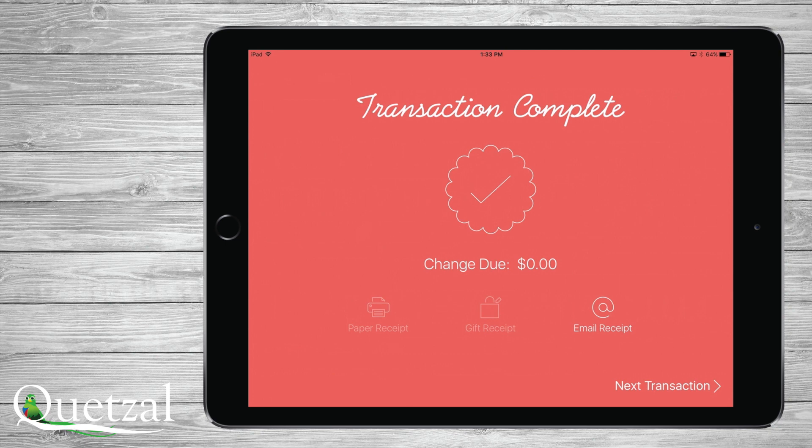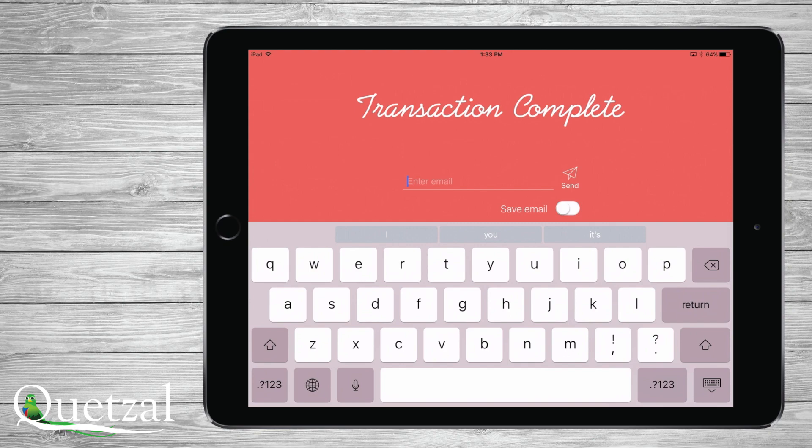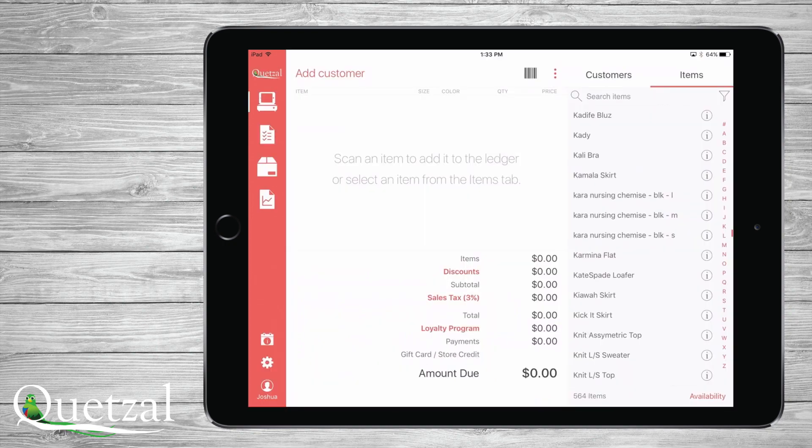If a customer is attached to this sale and has an email address on record, it will appear. If this customer does not, you can add it here as well and decide whether you'd like to save it or not. If you don't have a customer added to the transaction, but on this step would like to start a customer profile, an email address is all you need.